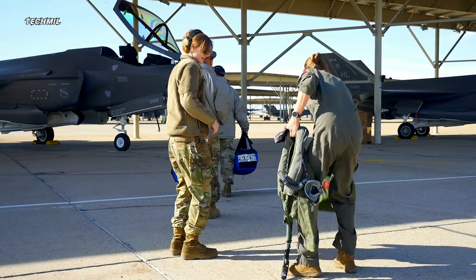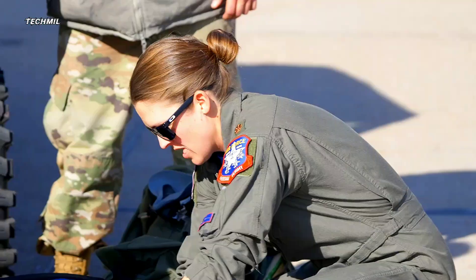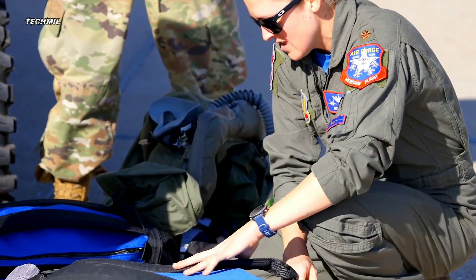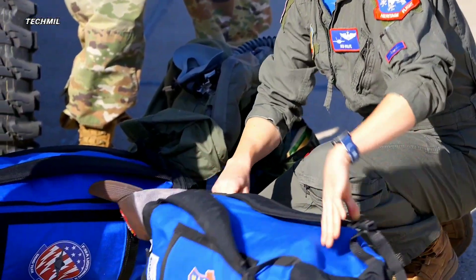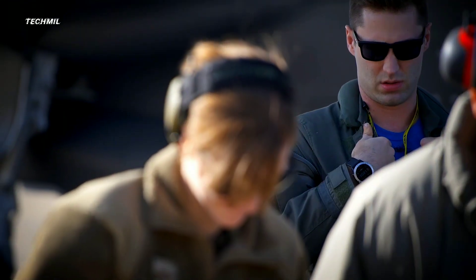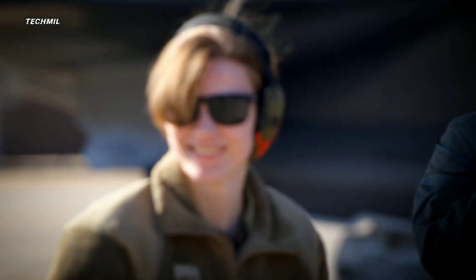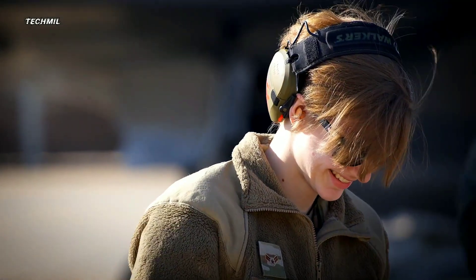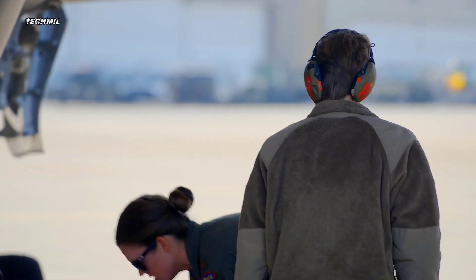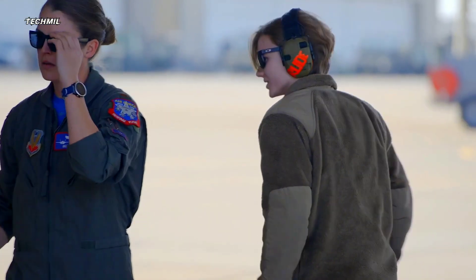Welcome to the incredible world of aviation. In today's video, we delve into the awe-inspiring realm of the F-35 Lightning II fighter jet, a masterpiece of engineering and cutting-edge technology developed by Lockheed Martin. Join us as we explore the prowess and capabilities of the F-35A, showcased by the renowned F-35A demo team of the U.S. Air Force.